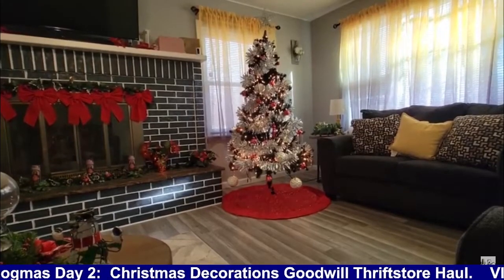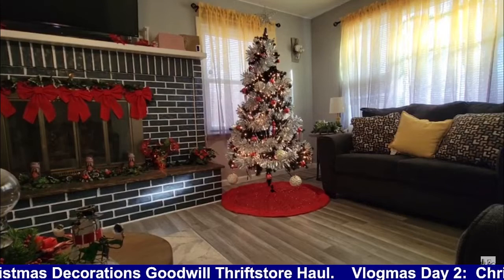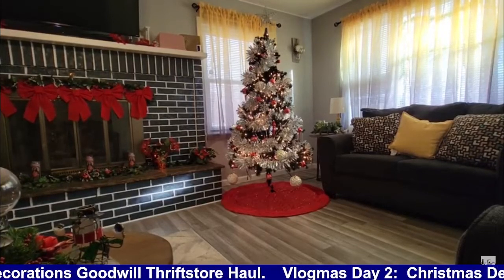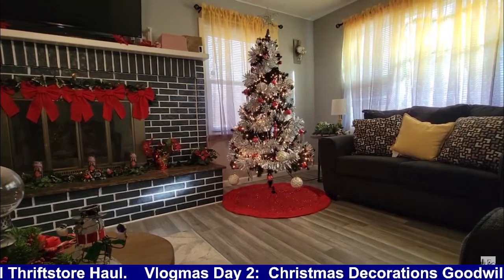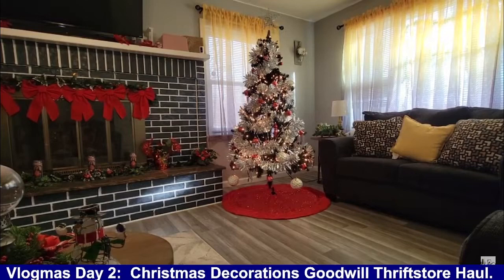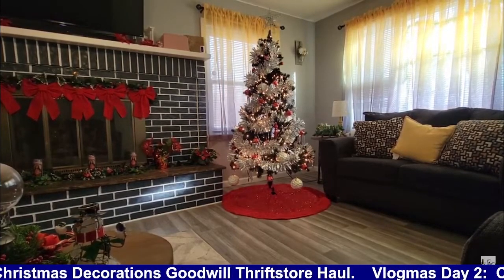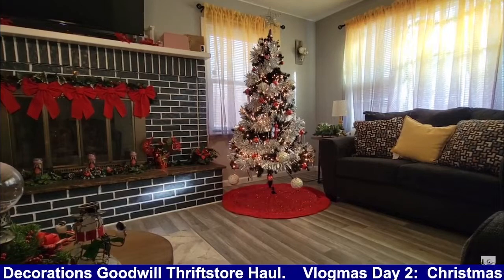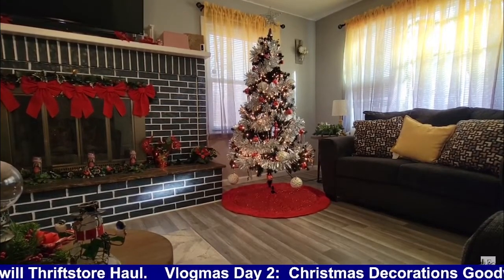Good morning, hoodies. Welcome back to the hood table one more year. Please make sure you like and share the video and subscribe to the channel to become an official hoodie if you're not already an official hoodie. This is going to be my Vlogmas Day 2 video. As promised, I am going to be displaying some things that I purchased this season for the holiday decorations from thrift stores, Goodwills, and the dollar store.